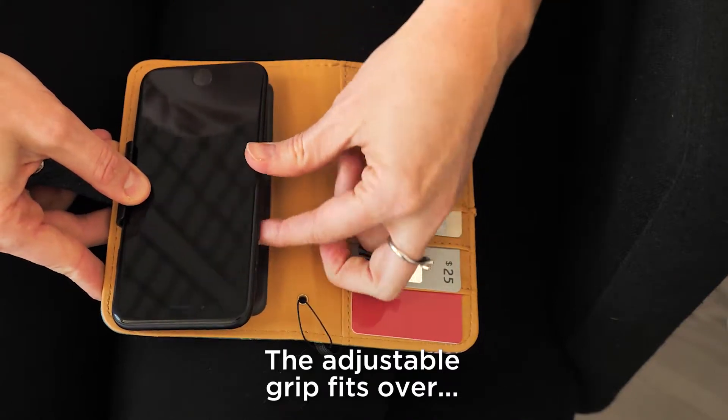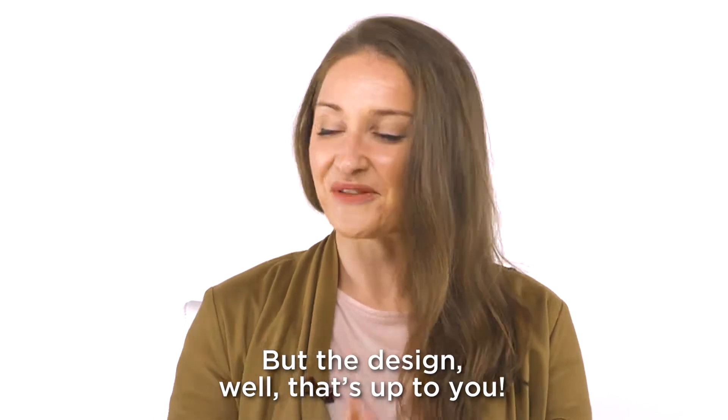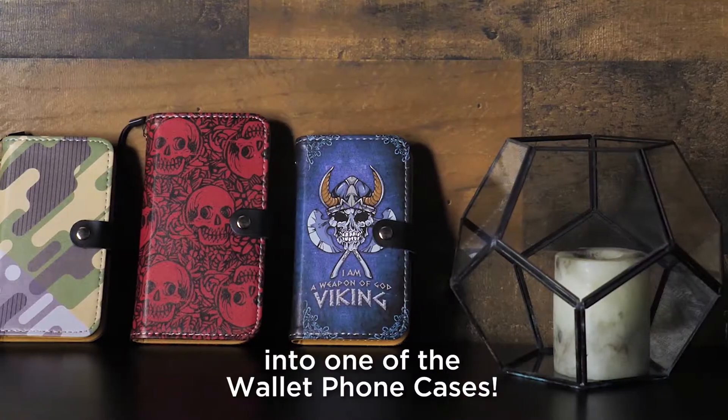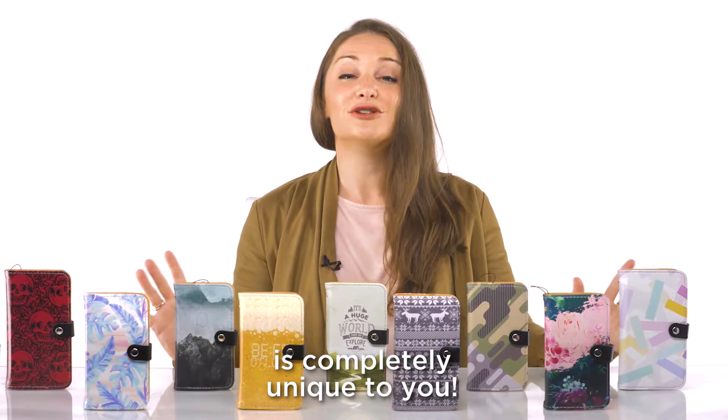The adjustable grip fits over 60 different phones from all kinds of brands and manufacturers, but the design — well, that's up to you. You can literally custom print any design into one of the wallet phone cases. That means your wallet phone case is completely unique to you.